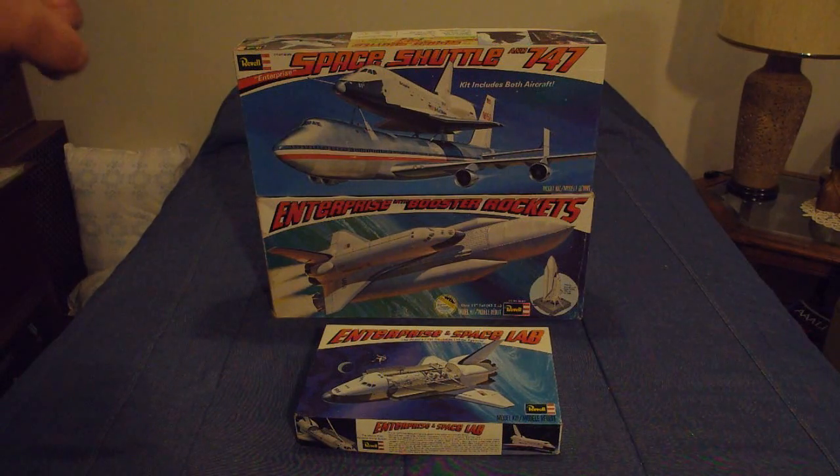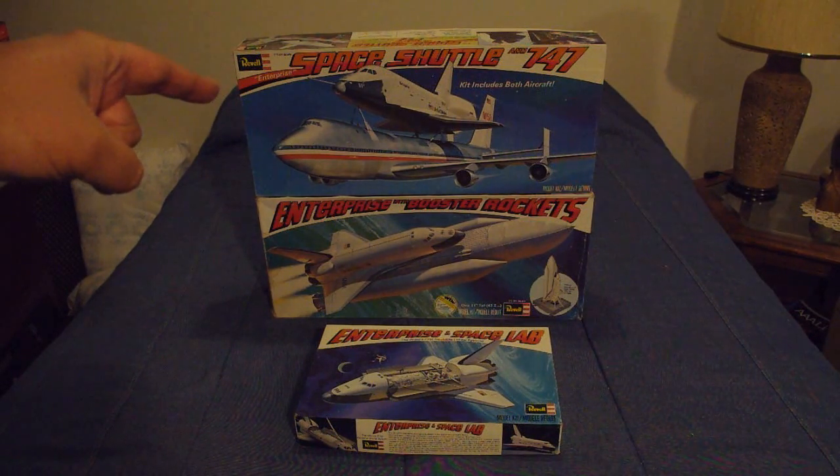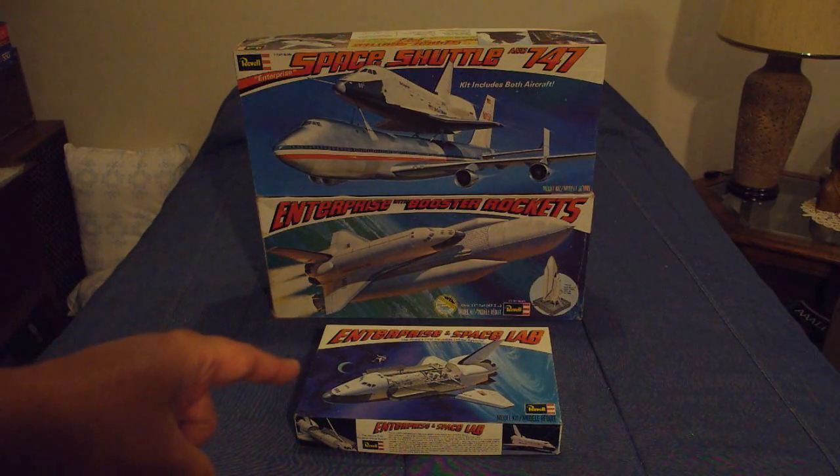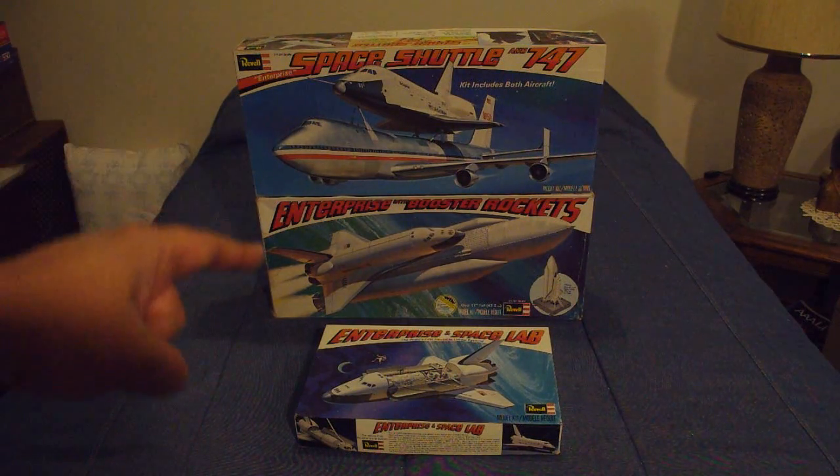The one at the top is the Space Shuttle with the 747, in 1/144 scale. The one in the center is Enterprise with Booster Rockets, also in 1/144 scale. And the model at the bottom is just the standard Orbiter in 1/144 scale without either of the two.